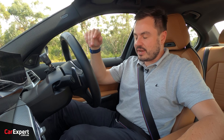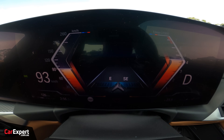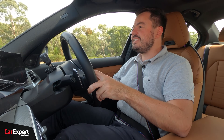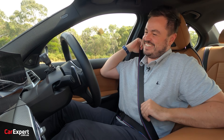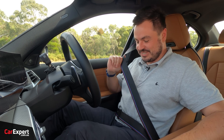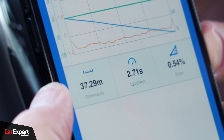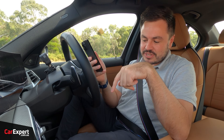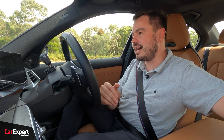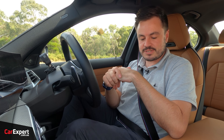Let's see how these wooden-feeling brakes perform stopping from 100 to 0. The car gets up to 100km/h so quickly — some cars need a massive run-up. The result: 2.7 seconds and 37.29 metres. That is bloody impressive. So even though the brake pedal doesn't feel great, it actually pulls up really nicely and quickly. Check the link in the description for a comparison table including all our noise and road results.